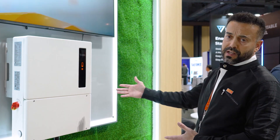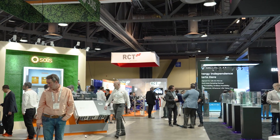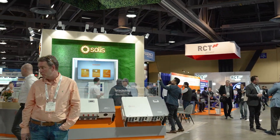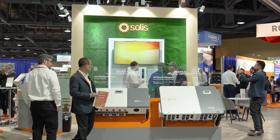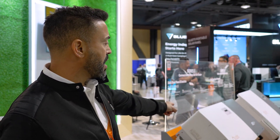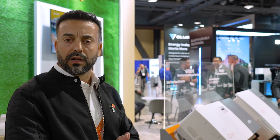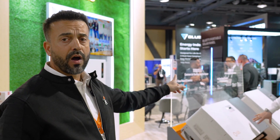This is our residential hybrid. Of course, we have a myriad of different other models and products that range from the single-phase 3.6 all the way to our utility scale inverters, going through our C&I. Here at the display we have the 75 to 100k inverter, and next to it we have an example of our small utility scale — the 255k inverter.